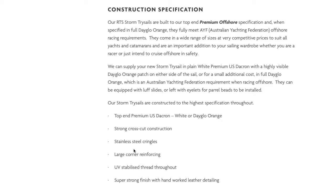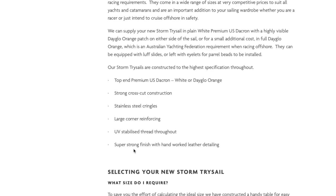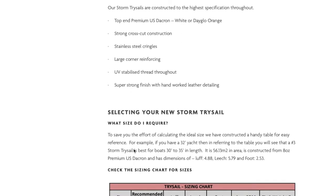Additional features include stainless steel cringles, large corner reinforcing, UV stabilised thread throughout, and a superb strong finish with hand worked leather detailing and a large drawstring sail bag.